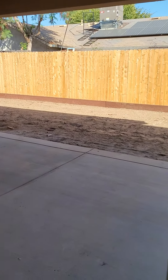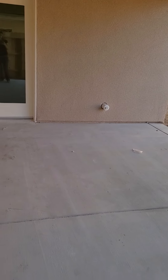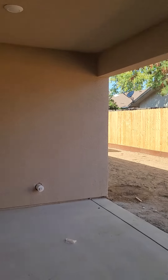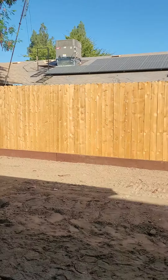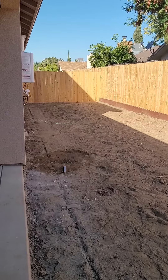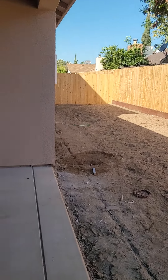Come on out to the back patio — really generous size patio with a concrete area. You can put a bunch of patio chairs, loungers, and the backyard is a blank canvas for you.